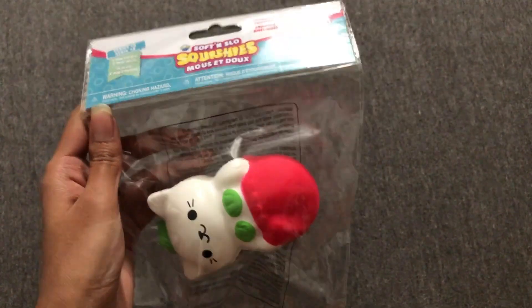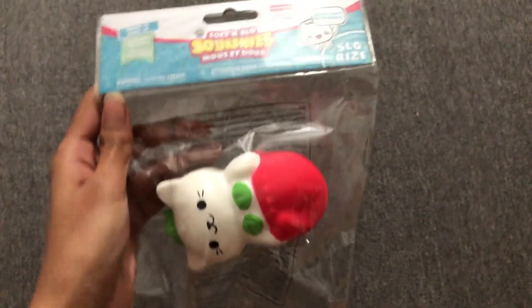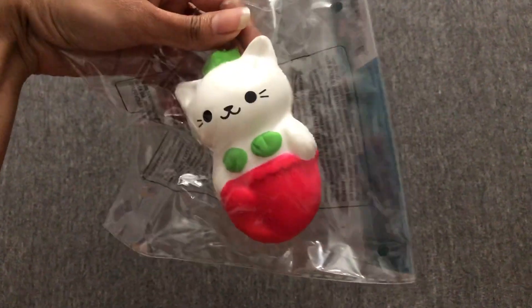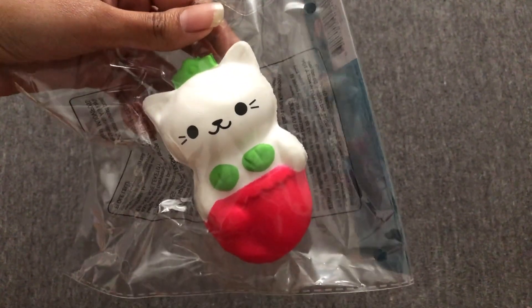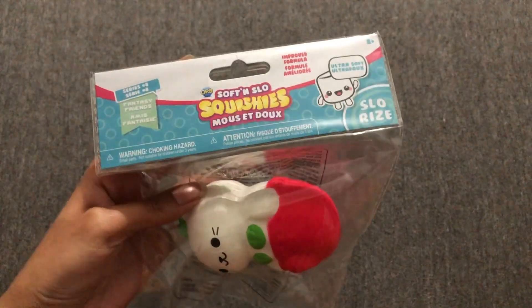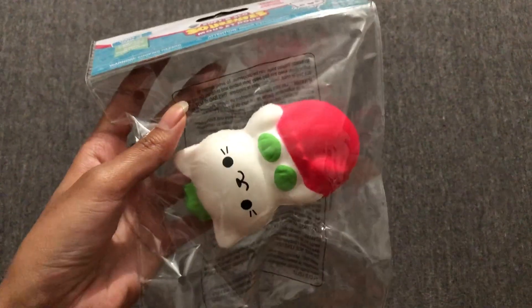The next item is this squishy. She loves squishies, so we decided to get her a little cat mermaid squishy. She's going to enjoy this — she loves playing with squishies, so this has to be a must as well.